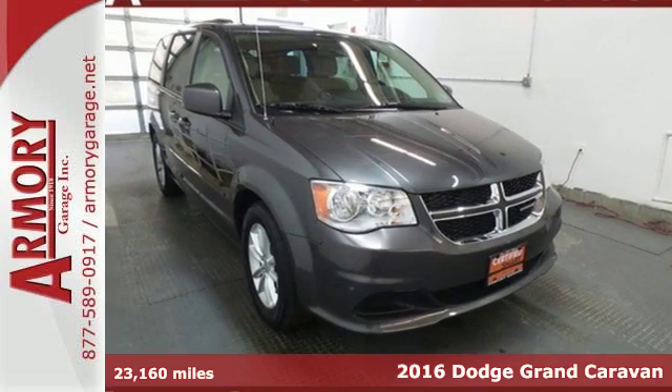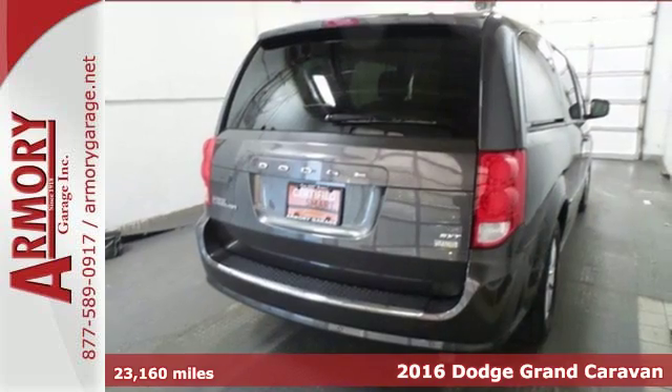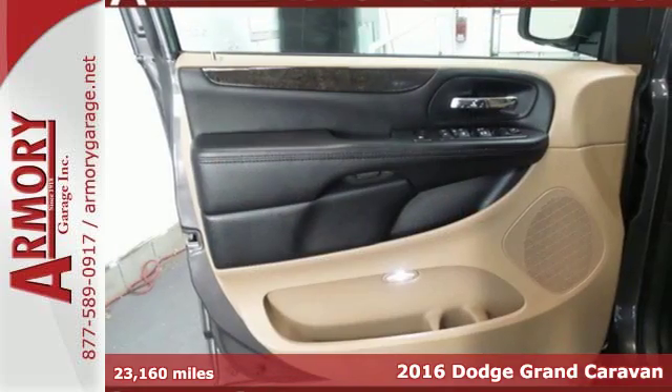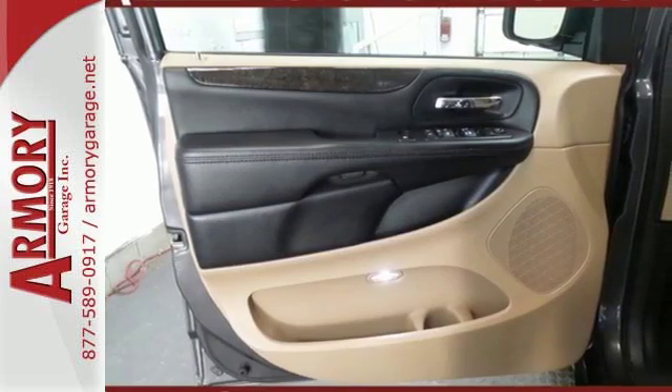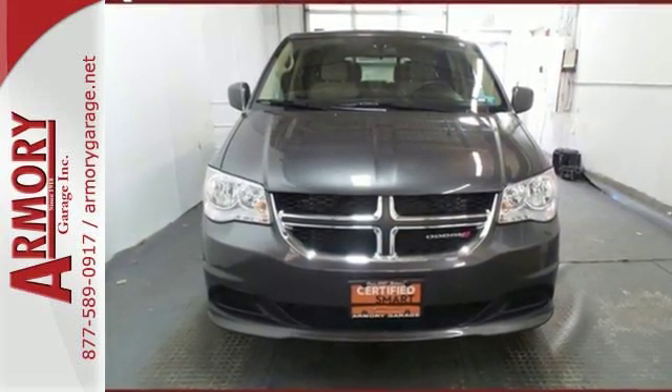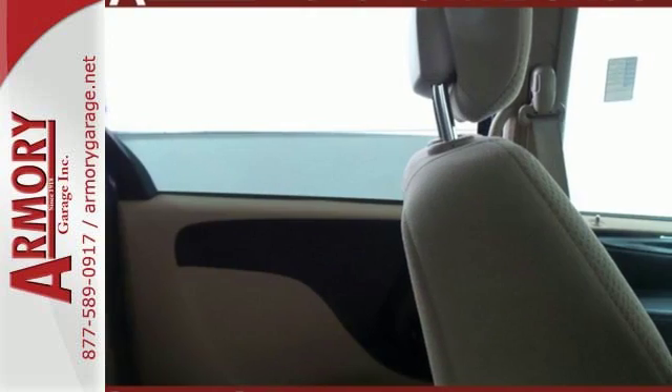It's a 2016 Dodge Grand Caravan. Families that own one know why it's the most awarded minivan ever, and it starts with amazing versatility along with unexpected power and comfort. The ride is quick and smooth with a 3.6-liter V6 engine and 6-speed automatic transmission.